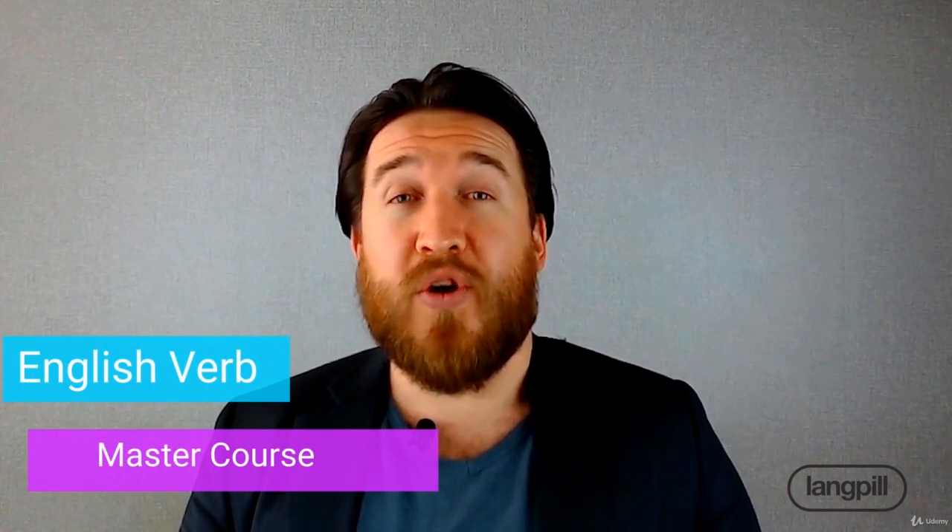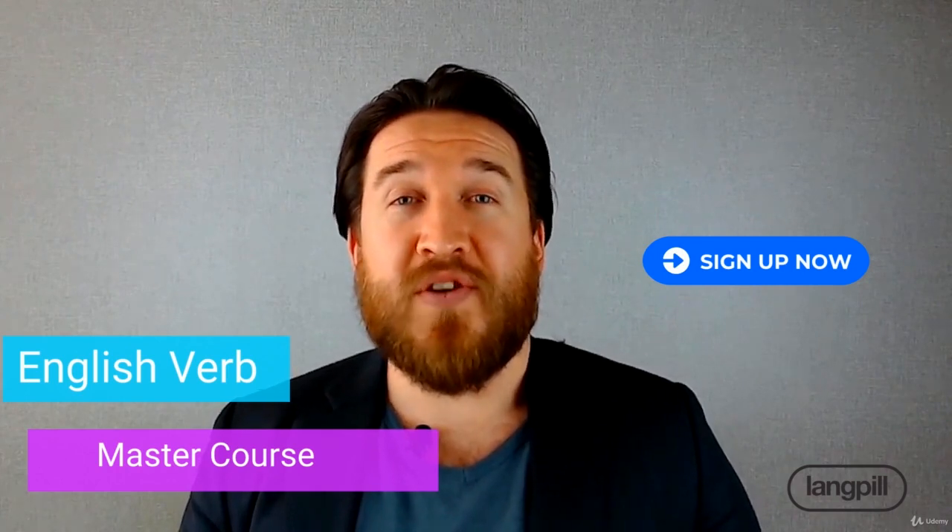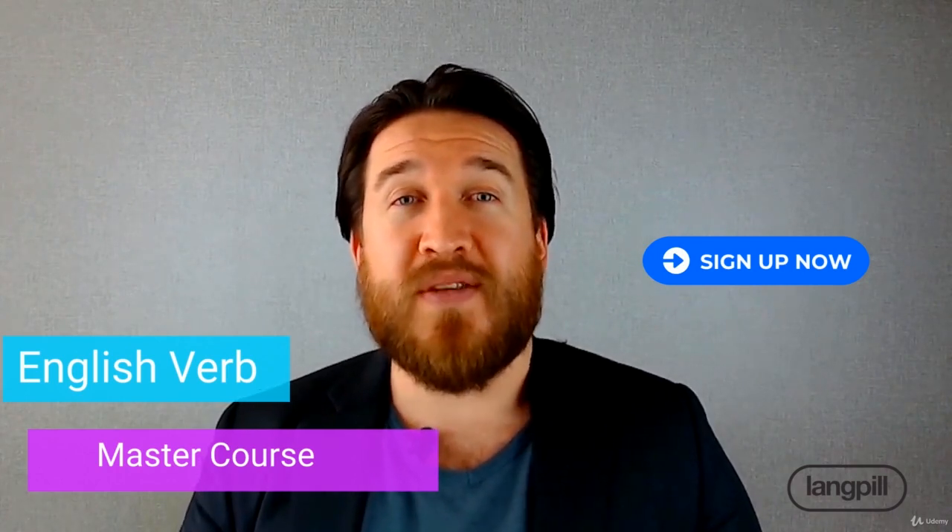Alright, I hope you agree now that this is a course worth having. So all you have to do is click the sign up button and we can get started improving your English. I hope to see you soon.